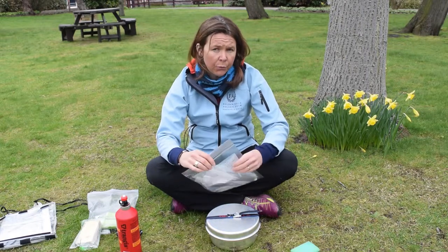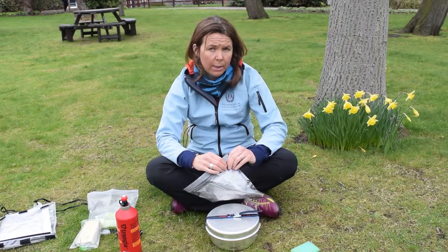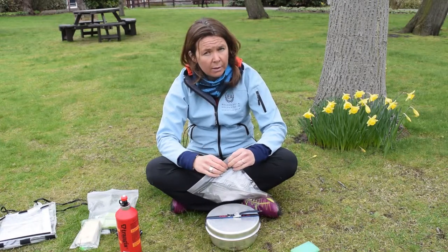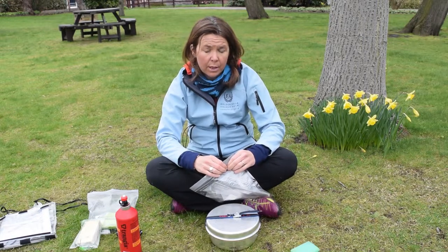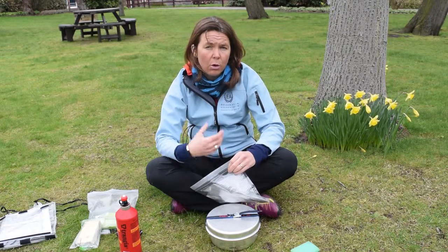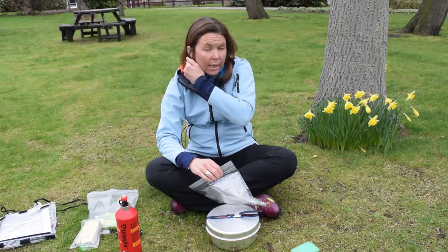There are a number of food products we see on D of E that are not suitable, yet they continue to appear on the menu. Pot noodles have no nutritional value and don't have enough calories. We would expect you to need around 3,000 calories per day on expedition, so we need you to bring food that provides long-term energy — pot noodles and things like that just don't give you that.